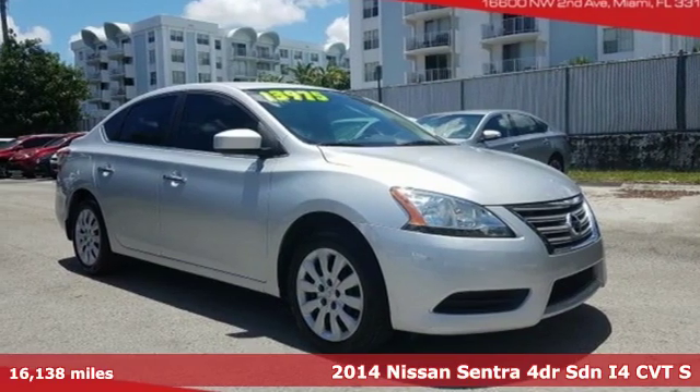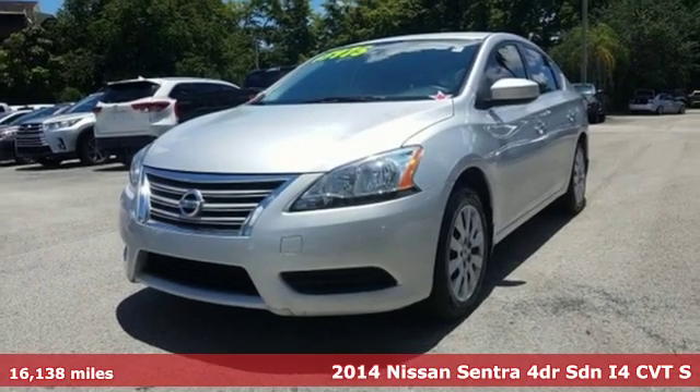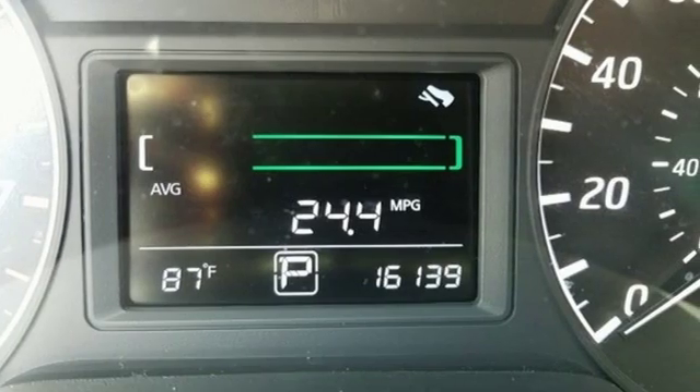Here's a 2014 Nissan Sentra. Who says your commuter car has to be a commuter car? Upgrade your drive with this Sentra. A great vehicle is comprised of great features like these.